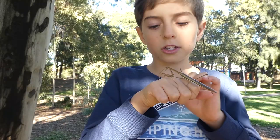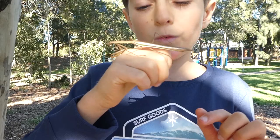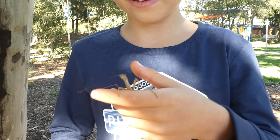Hello, my name is Ambrose. I'm at my park and I found this purple-winged mantis. It's a female because I counted its segments — this type has seven segments if it's a female, and the male has six.